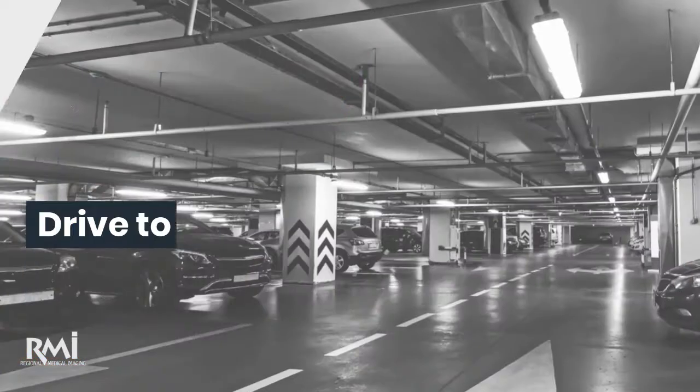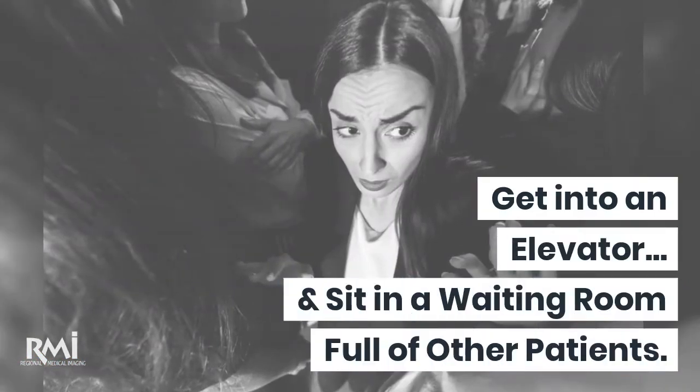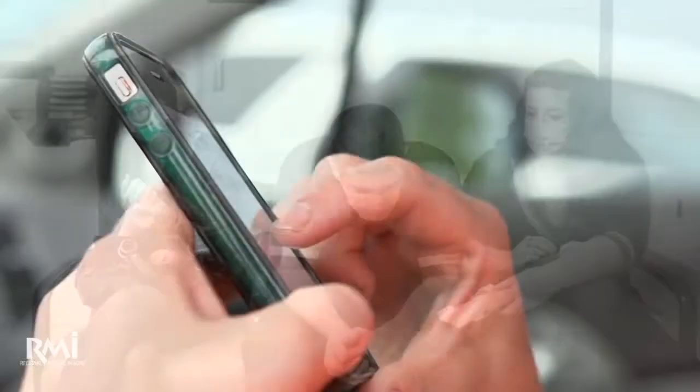You could go to a facility where you most likely drive to a parking ramp, walk to the facility doors, perhaps get into an elevator, and sit in a waiting room full of other patients.